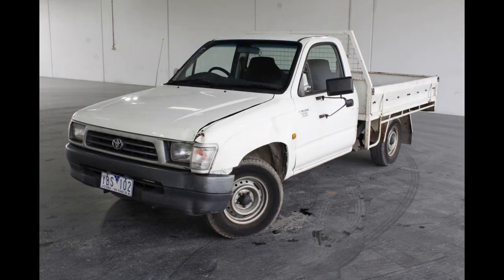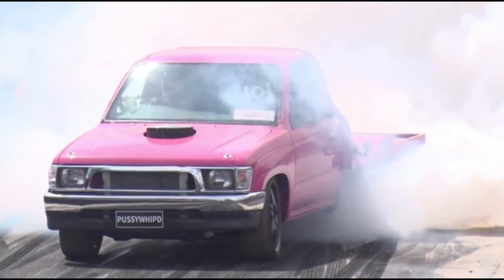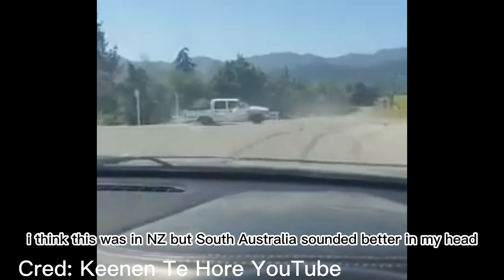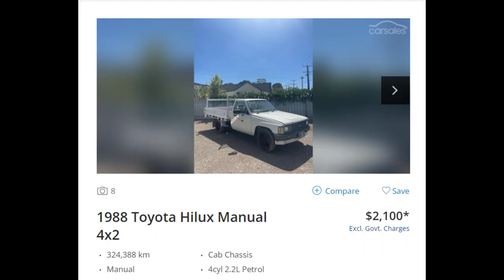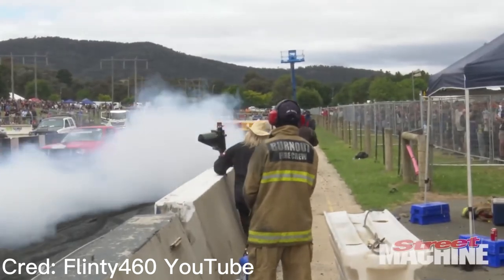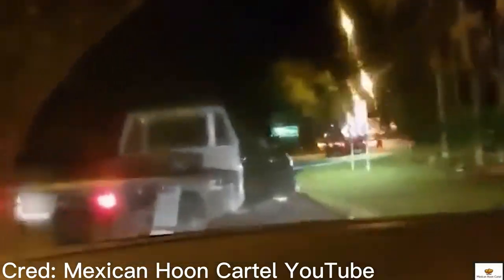Number 4: The Toyota Hilux Workmate. The Hilux Workmate is another car that has been approved by the Mexican Hoon Cartel. Unlike the Hilux SR5, the Workmate was rear wheel drive with a manual gearbox, meaning that from Saudi Arabia to South Australia the Hilux Workmate is an all-time favourite skidder. Thanks to its low price and high amount of torque, it's a master of all three types of hoon driving: tip-ins, burnouts, and street drifting.